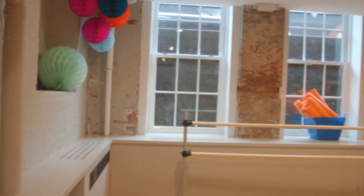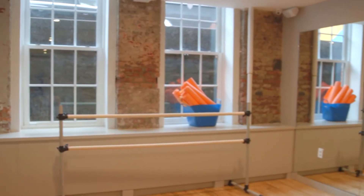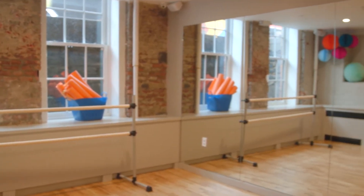This is one of the bright, airy classrooms where they hold dance classes, music classes and other things that give your kids lots of enrichment.